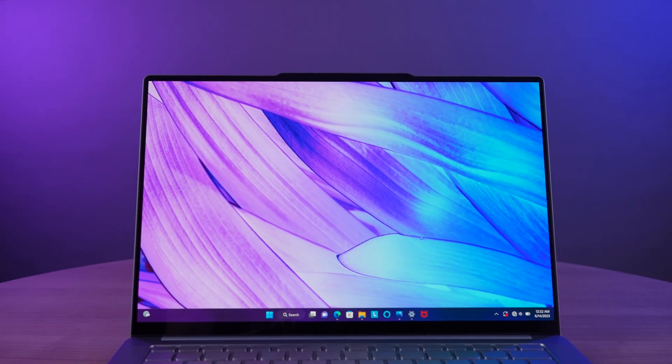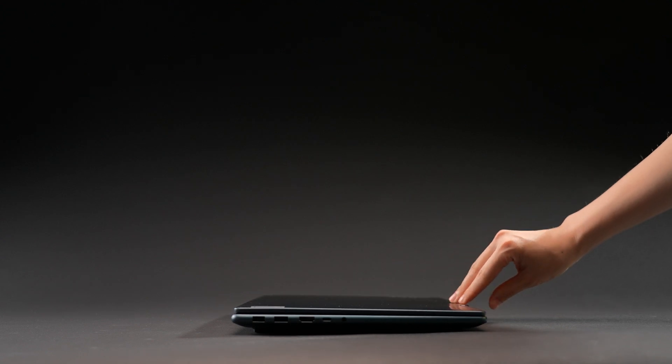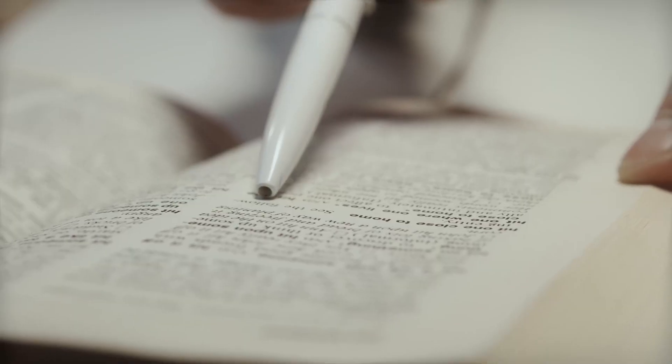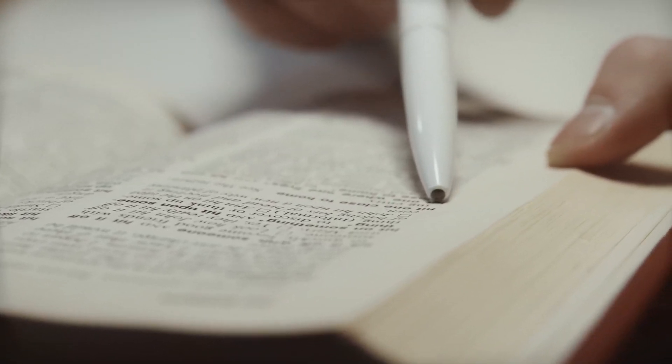Things like reading tiny print up close for hours or straining our eyes in dimly lit spaces can be a real pain.